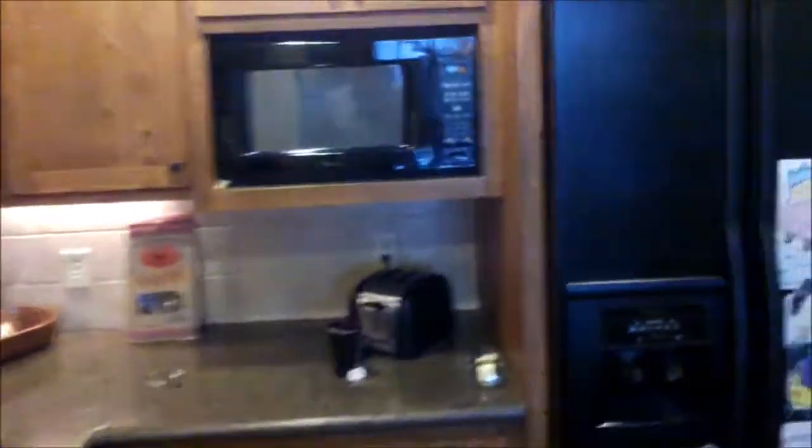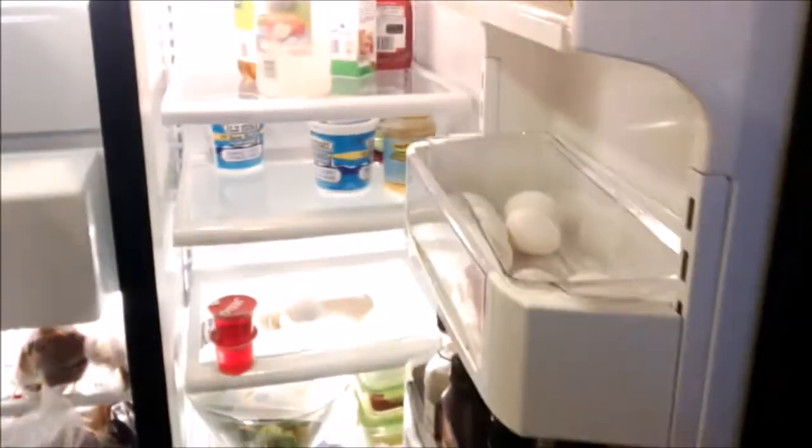There's the oven, microwave, refrigerator. The refrigerator is skinny, so sometimes we have a little bit of difficulty if we need to keep things refrigerated.